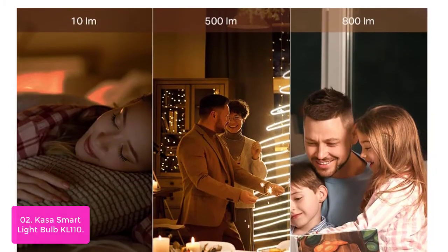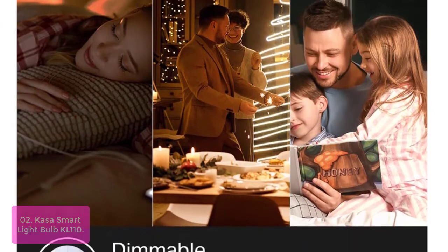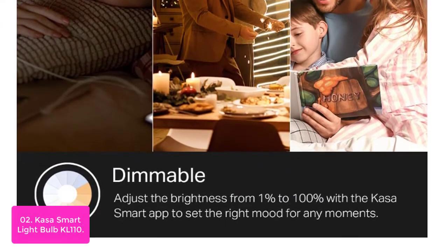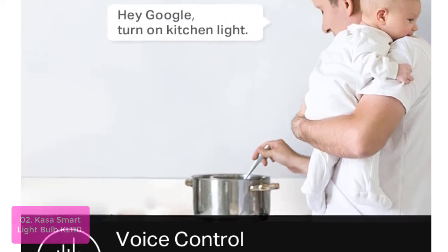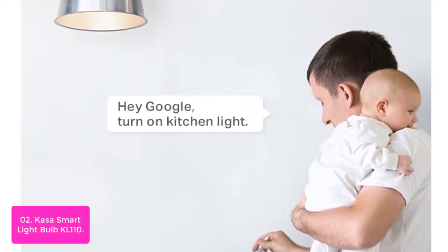List number 2: Casa Smart Light Bulb K-Lone 110. The Casa Smart Light Bulb is a smarter, more connected light bulb. Casa Smart Bulbs can be controlled from anywhere in your home with a smartphone or tablet. You don't need a hub to control it — all you need is your smartphone and a Wi-Fi connection, which means they are easy to install in any type of home.